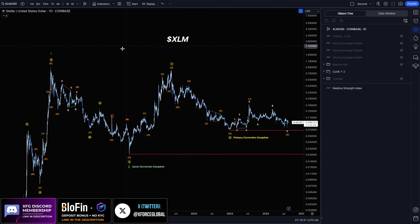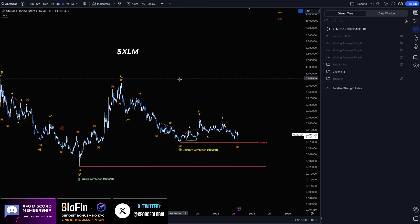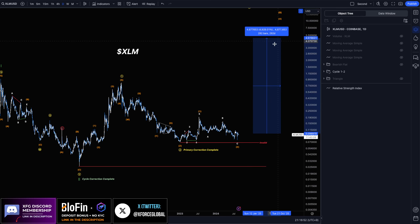Starting off with the macro, we can see that XLM is a pretty solid 1-2-1-2 setup, starting with the cycle degree in the Roman numeral 1-2 in the green, which is also a very bullish setup — although subjective depending on if you believe in the future cycle continuations of coins. A 1-2-1-2 setup is a specific pattern that indicates a strong potential for a significant price movement to the upside, where you have two consecutive 1-2s being built in the direction of the trend — and in this case, to the upside.